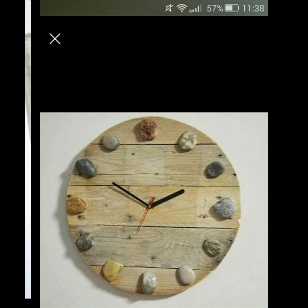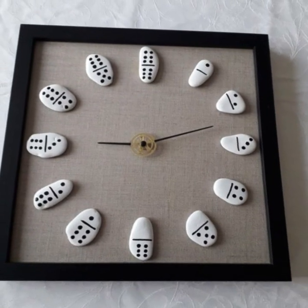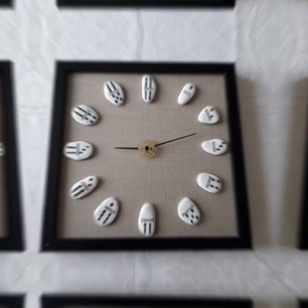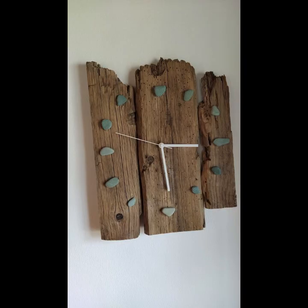The stones used include slate, granite, marble, pebble, and rock, which are carefully arranged to create a stunning visual effect. One of the advantages of using stone art in wall clocks is that it provides durable and long-lasting materials.